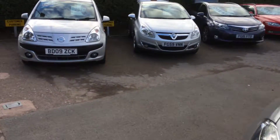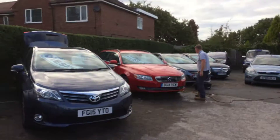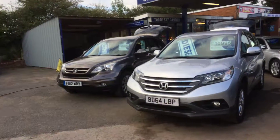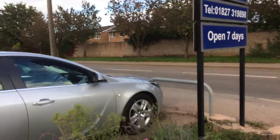Just to show you around a little bit — lots of other cars in stock, all makes and models, all prices. We're here on the Ashby Road up in Tamworth, seven days a week.